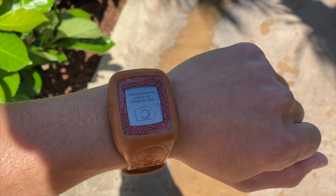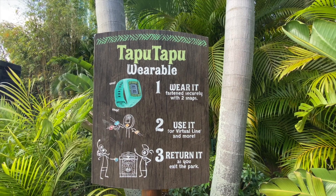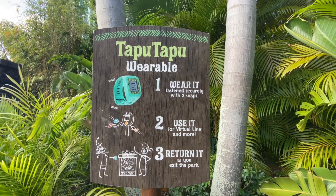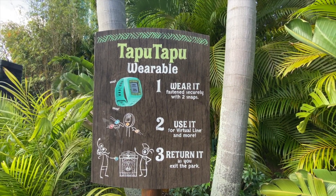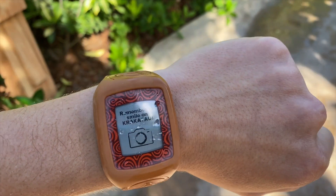This right here is called your Tapu Tapu — it is basically like a Magic Band for Volcano Bay but is used for your virtual lines. Every ride can be a virtual line or a ride now. It can also be used for mobile payments and to scan for photos. They give you one of these when you enter the park in the morning — they scan your ticket, then scan your Tapu Tapu, and you're ready to ride.